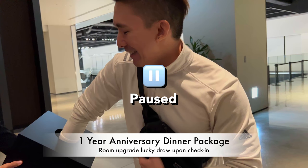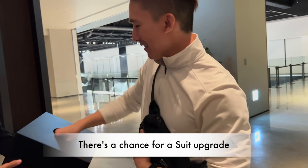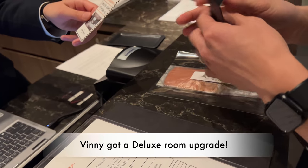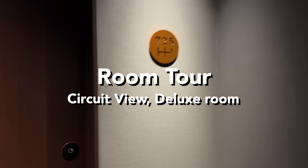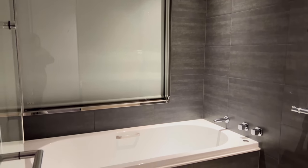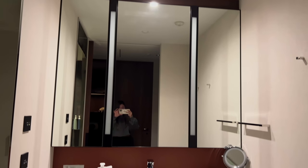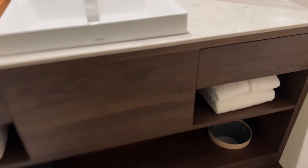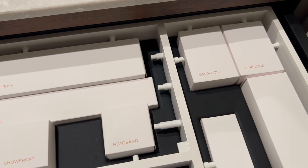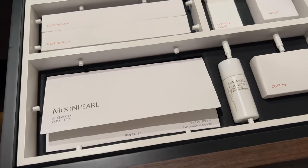Vinnie booked a special promotional anniversary gift stay, so he was entered into a drawing for a room upgrade. Vinnie actually got a room upgrade to a deluxe room — he wanted a suite, but that's a big dream. We are happy with our deluxe room. This hotel opened in October 2022, which is why there was an anniversary promotion package. And since it's a fairly new hotel, everything has a modern luxury look.